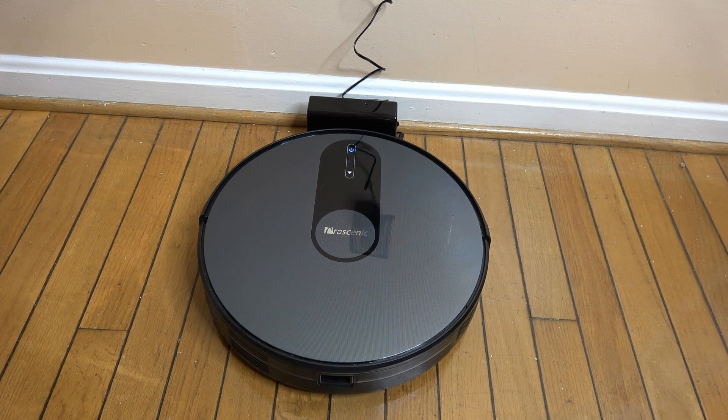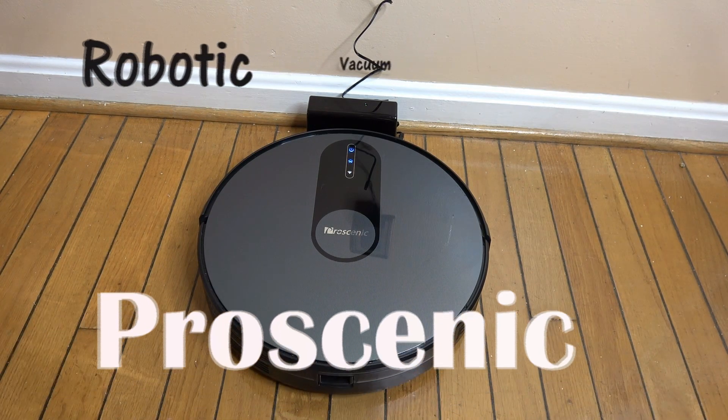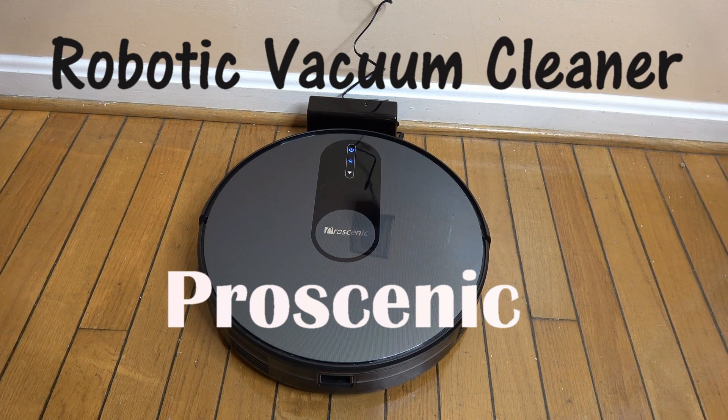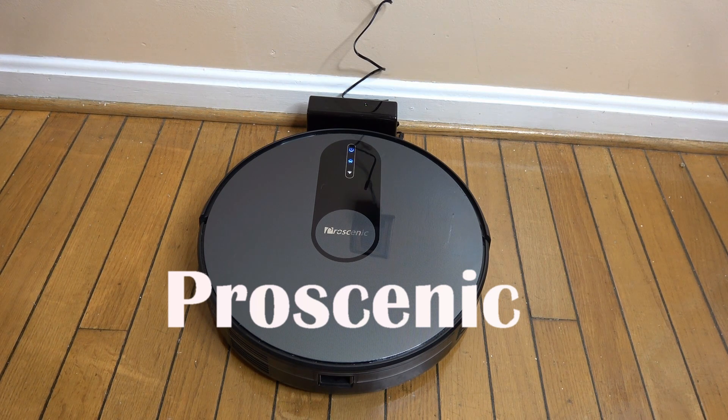Welcome back to the channel. Today we're going to look at a new robotic vacuum from Pro Scenic. This RoboVac features smart app control, Alexa control, powerful suction, smart mapping, and a lot of other cool features.